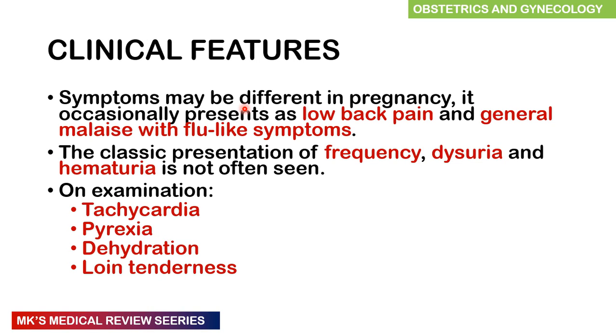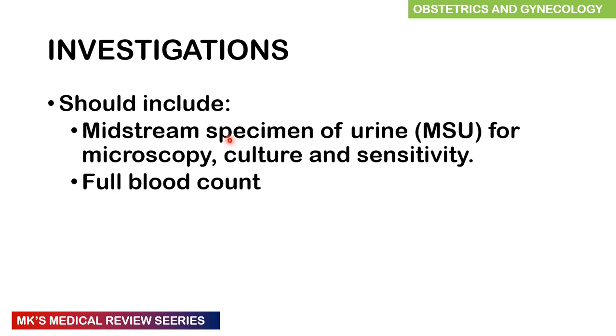Clinical features are different in pregnancy and occasionally may present like lower back pain, but of course this is also similar to labor, and general malaise with flu-like symptoms. The classic symptoms of UTIs — frequency, dysuria, and hematuria — are not often seen in pregnancy. On examination you may find tachycardia, pyrexia, dehydration, and loin tenderness. Investigations include a midstream urine — this should be a clean catch for microscopy, culture, and sensitivity, best taken in the morning — and a full blood count.